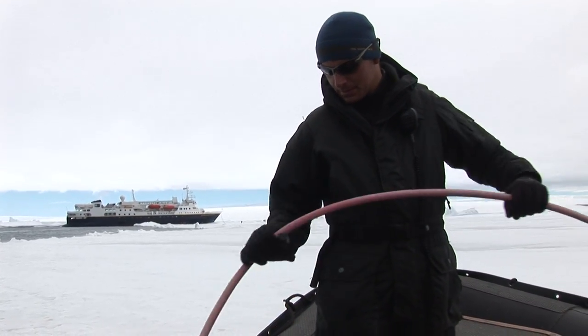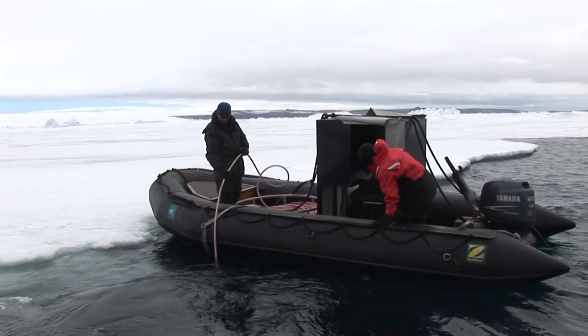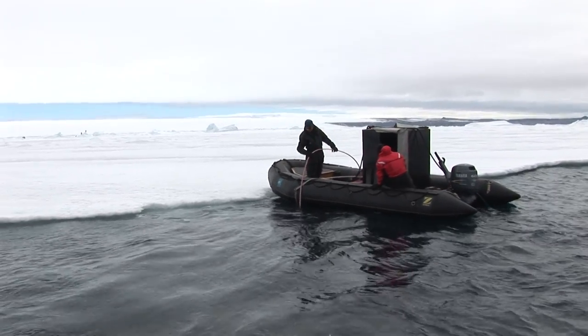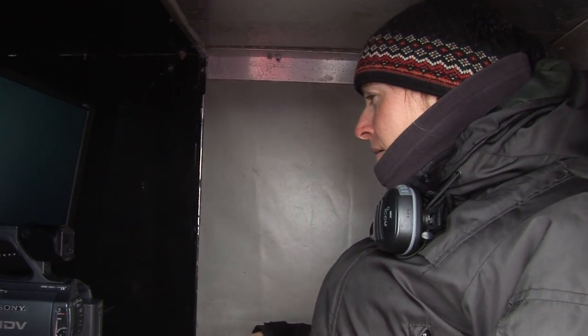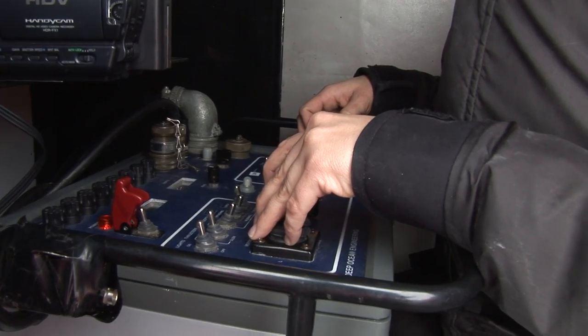It takes three of us to operate the ROV. You've got a driver holding the boat in place, someone handling the umbilical cord — which is essentially the cord that feeds all the information the ROV is getting up to the surface — and then someone to pilot the ROV. We call it flying the ROV when we're using it.